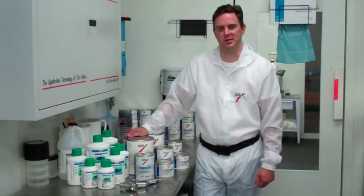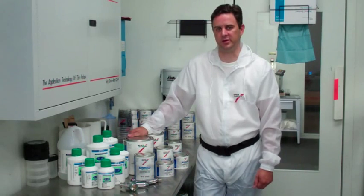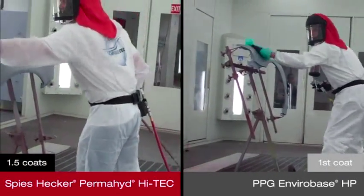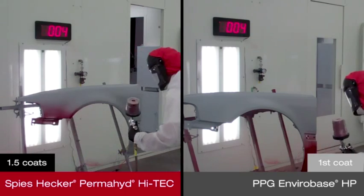We will be painting replacement panels using Speeshecker Permahide Hi-Tech and PPG VIABASE HP, applying paint with Toyota Code 3Q3 until coverage is achieved. Both products are being applied to identical replacement panels under the same booth conditions, and both begin by spraying their first coat of Toyota Code 3Q3.